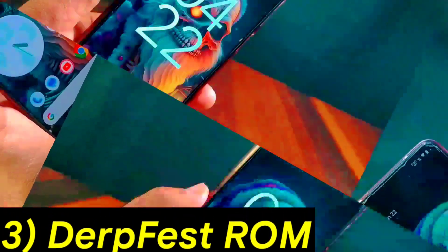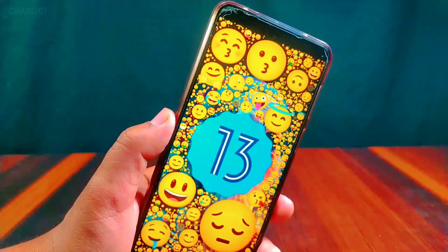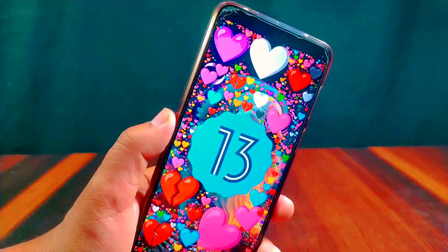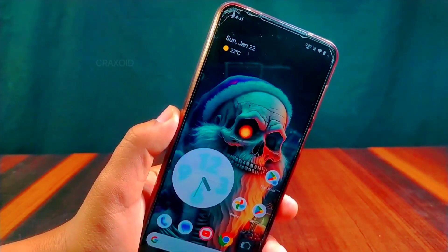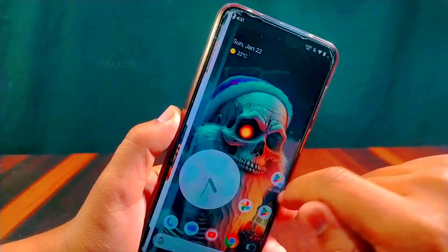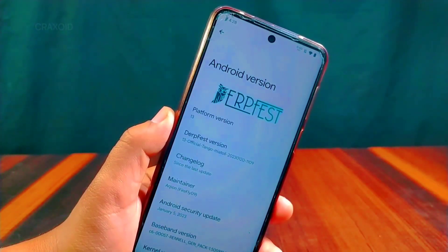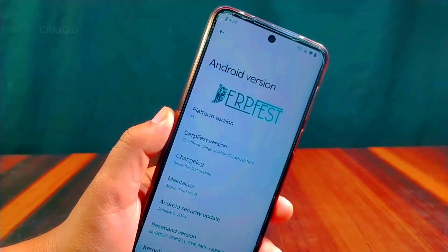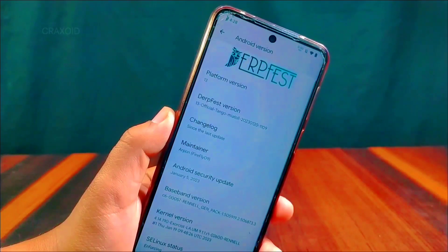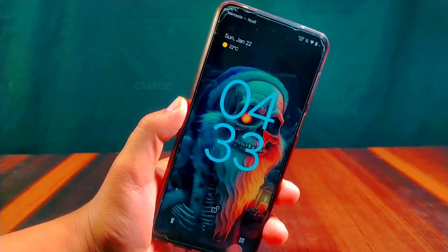Derfest — I have added the Derfest ROM to my top list due to its quick improvement in just one month, providing three new updates. It offers a pixel-like user interface with Google apps and exclusive Pixel features, optimized for a smooth and battery-friendly experience. It also comes with the latest security update. Like the other two ROMs, Derfest comes with a lot of customization options.